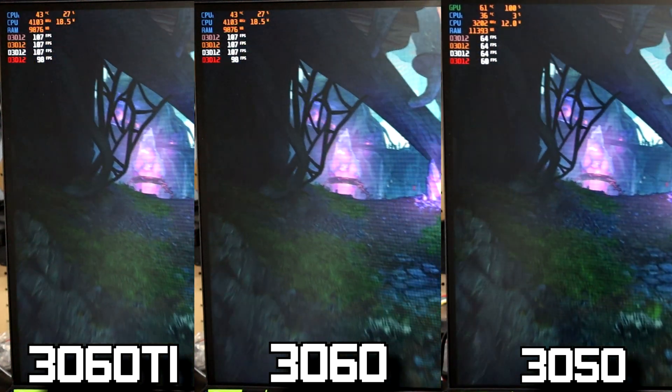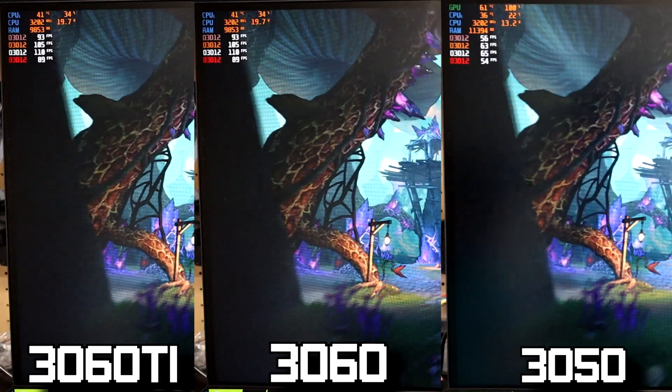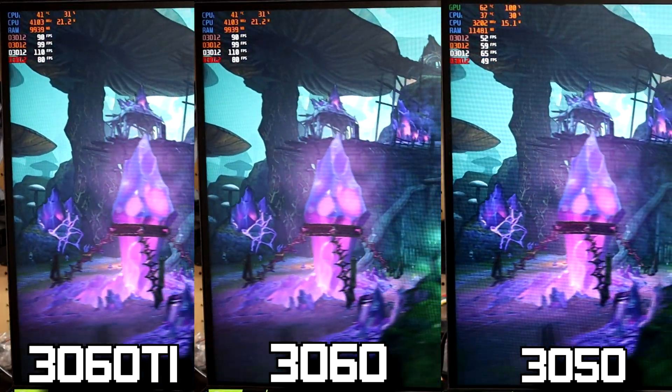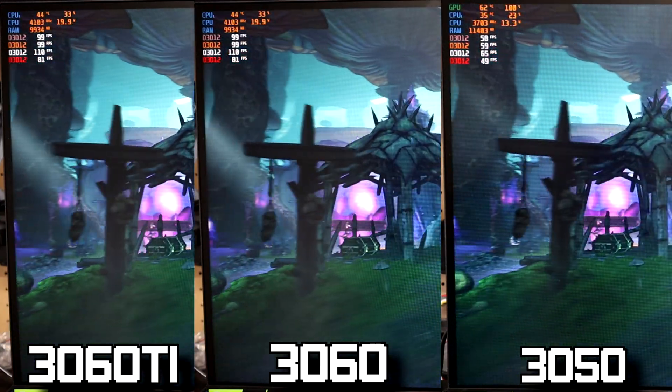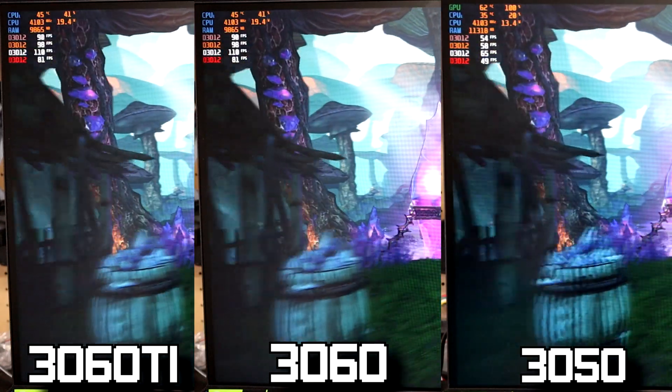The first game on our list is Tiny Tina's Wonderlands. We're running the benchmark on the badass setting, and from my experience this game is not very CPU intensive. Across the board we barely break past 40% CPU usage while keeping near 100% GPU usage, so very clearly we have no bottleneck here.